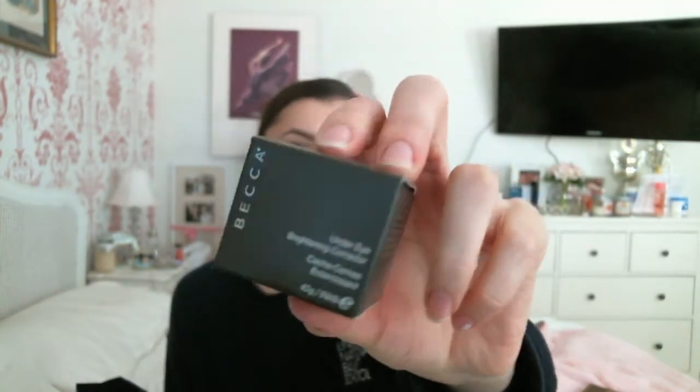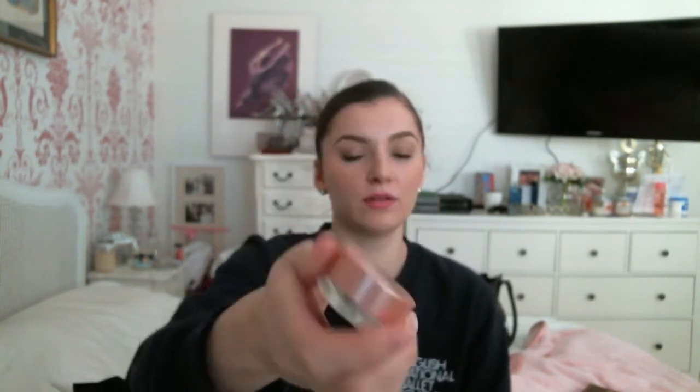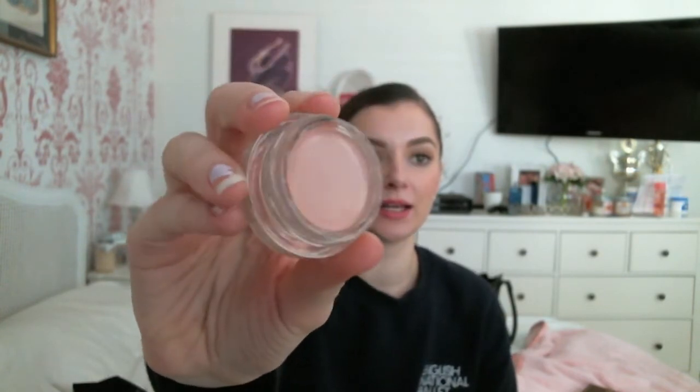I was so excited to get this - it's the Becca Under Eye Brightening Corrector. It's just this little pot with a beautiful color. The instructions say to wear it under your concealer but you can also wear it on its own, and I think I might try that first.